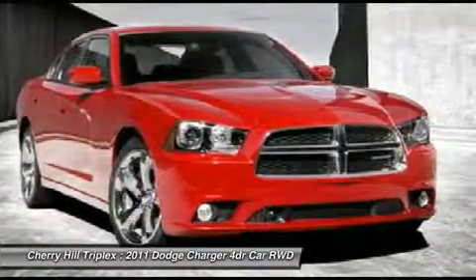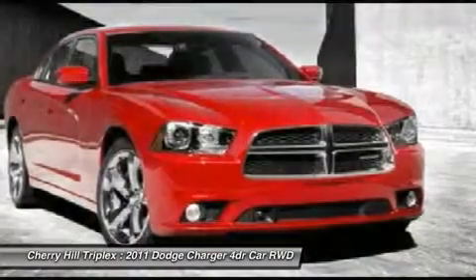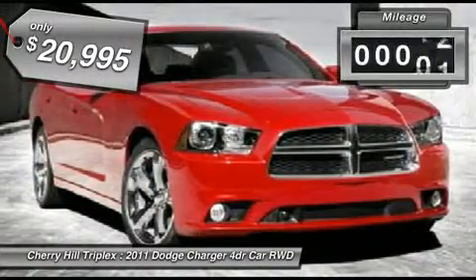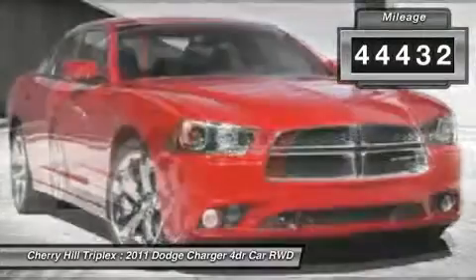Peace of mind comes standard with the Charger's five-star government front and side impact crash test rating, and is priced below $25,000. This vehicle has less than 45,000 miles. Here are some of this vehicle's great options.